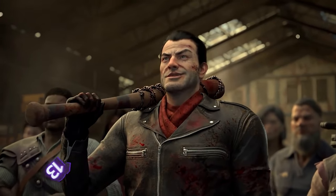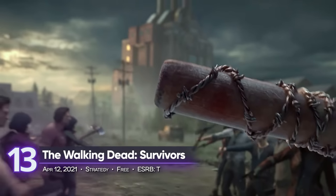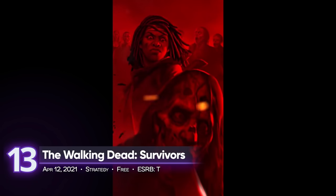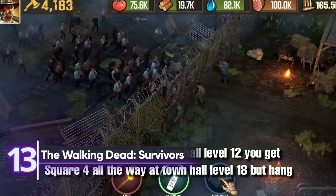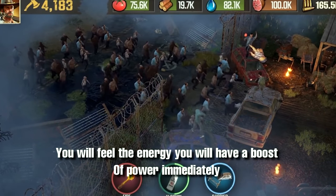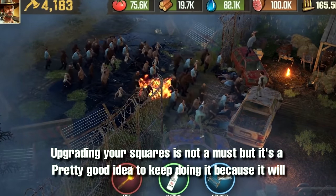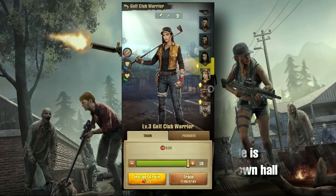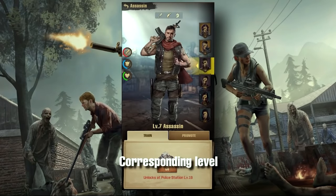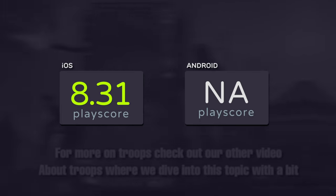13th place: The Walking Dead Survivors. It was only a matter of time before The Walking Dead made a clone of popular settlement games like Clash of Clans. While it does share tons of similarities, what Survivors does differently is its story-based moments. Making tough decisions in this post-apocalyptic world is crucial, and your decisions as a leader will change the game. It has a PlayScore of 8.31 for iOS.